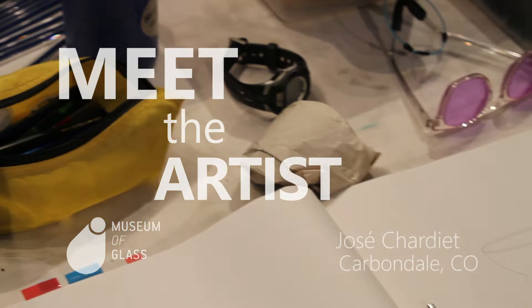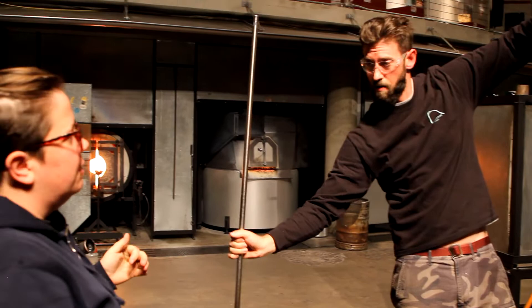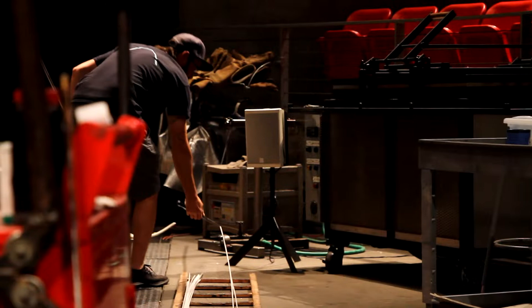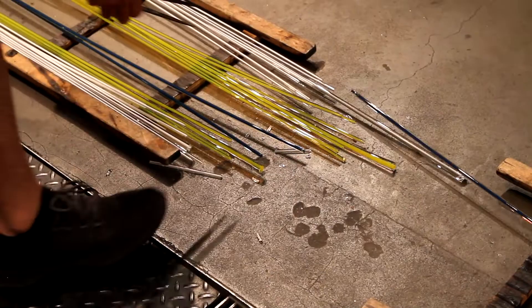I'm Jose Chardier and I'm from Carbondale, Colorado. When I was a younger person and in graduate school, I was inspired by a show that I saw at a museum in Detroit and it traveled around — something like the influence of African and oceanic art to 20th century painting and sculpture.